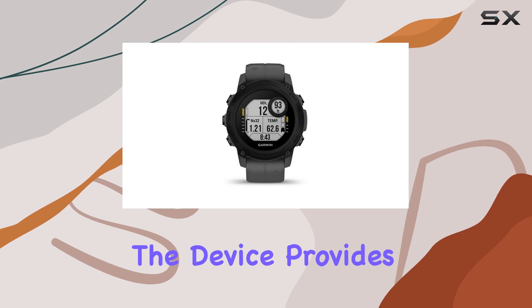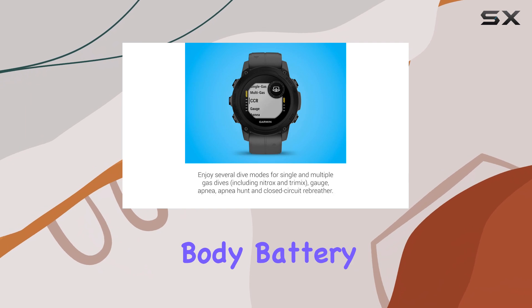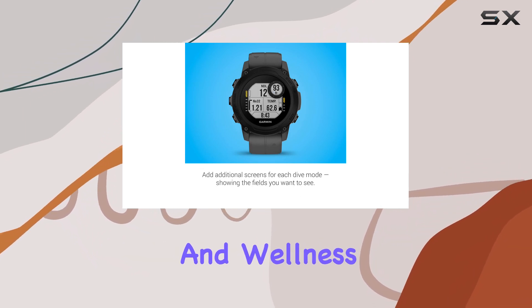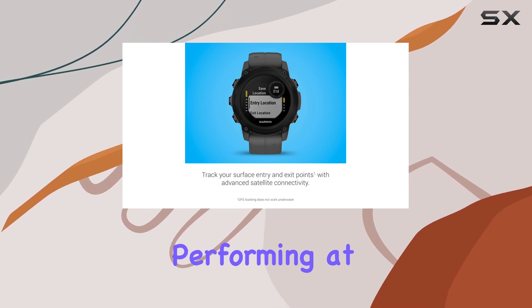Furthermore, the device provides 24/7 wrist-based heart rate monitoring, pulse ox, and body battery energy tracking, which are invaluable for understanding your health and wellness. It encourages you to take breaks when necessary, ensuring you're always performing at your best.